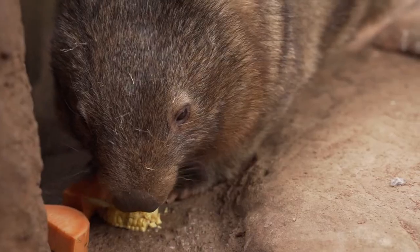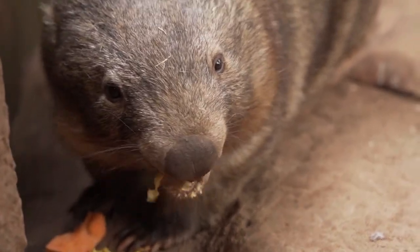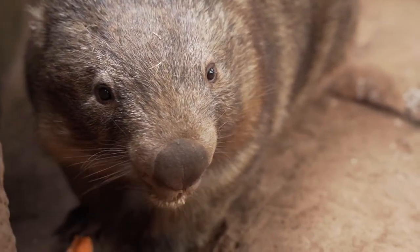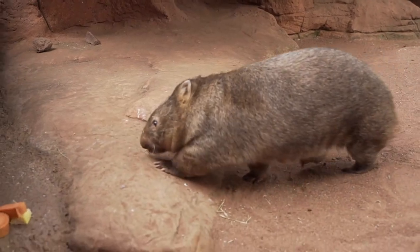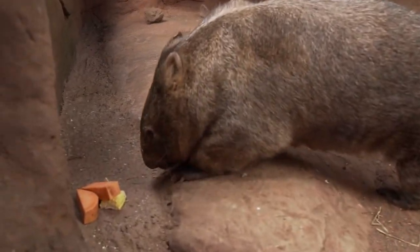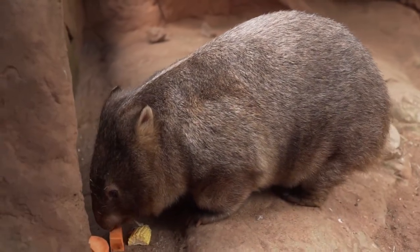Our beautiful wombat is known as a common wombat or a bare-nose wombat, and he's one of three species. Being a bare-nose wombat means he has no hair on his nose, and common is because he's commonly found on the east coast of Australia, while our other two wombat species are the northern hairy nose and the southern hairy nose.